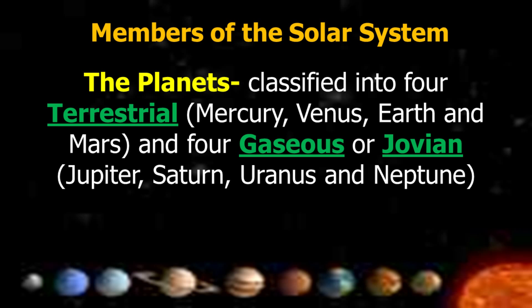Number two are the planets. Classified into four terrestrial planets — Mercury, Venus, Earth, and Mars — and four gas or Jovian planets, which include Jupiter, Saturn, Uranus, and Neptune.